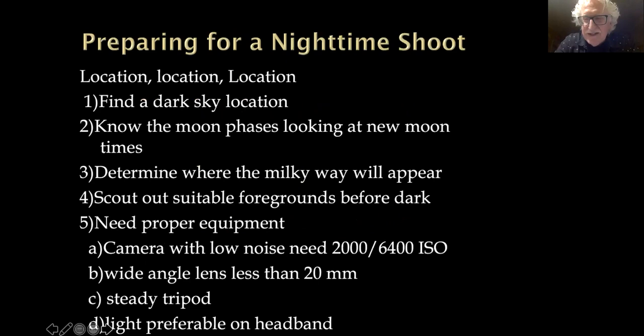The first thing I want to talk about when doing a nighttime shoot — Emmett knows you have to go to Brasstown Bald or someplace around here — is that location, location, location is obviously the most important thing. How do you find a dark sky location? There are many maps that do that. You also want to look at the moon phases. When I travel, the first thing I do is go to one of the moon apps to determine when the new moon is. I like to travel a few days on either side of the new moon to get dark skies, especially out west. I'll also show you how to find where the Milky Way is and scout out suitable foreground and background, because at nighttime you really don't see the foregrounds.